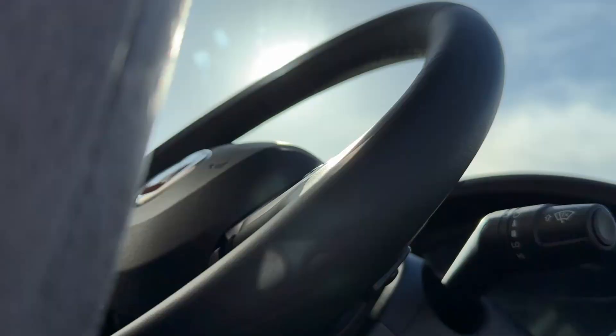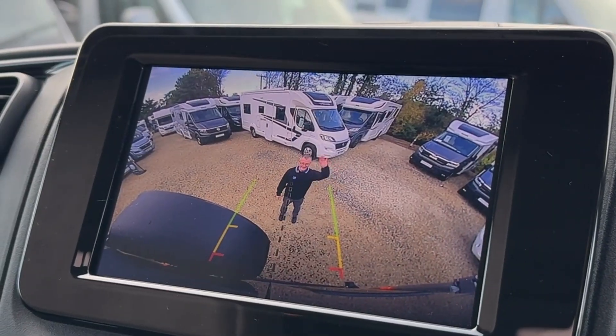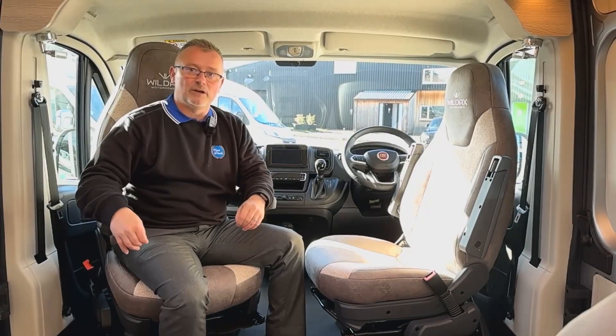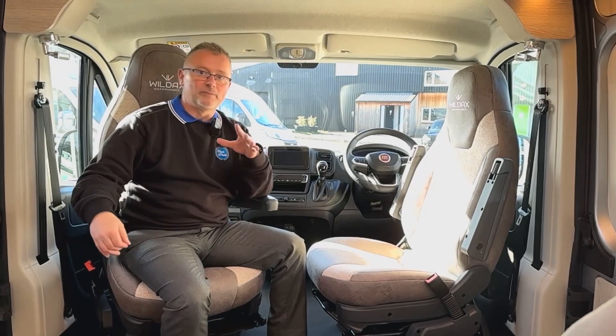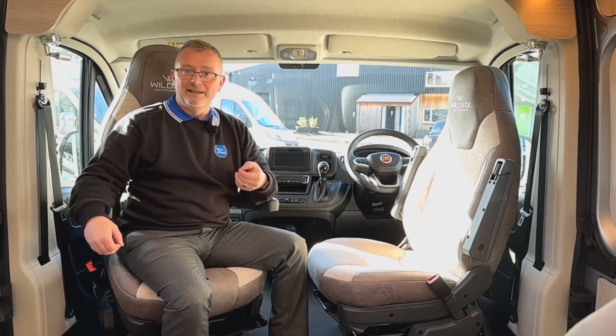In the cab we have driver and passenger airbags, four cab blinds, steering wheel controls, a DAB Bluetooth media centre, a reversing camera, cruise control and cab climate control air conditioning — to mention just a few of the options. Also, both captain seats swivel and are height adjustable, which helps to maximise the whole of the modest 5.41 metre footprint.